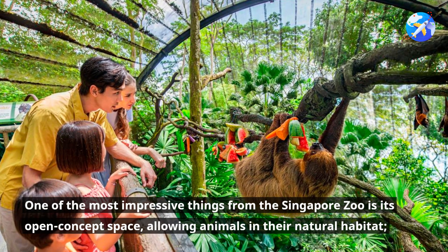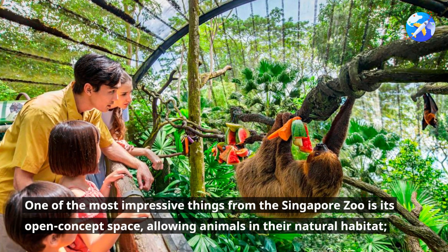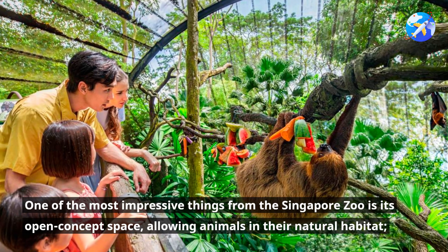One of the most impressive things about the Singapore Zoo is its open concept space, allowing animals to live in their natural habitat.